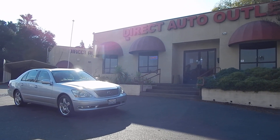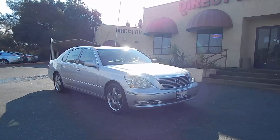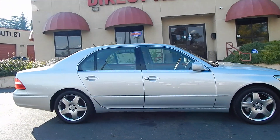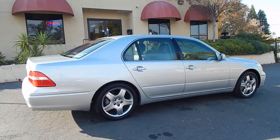Good afternoon folks, Ari here from Direct Auto Outlet in Fair Oaks, California. I've got this gorgeous 2005 Lexus LS430 flagship luxury sedan for you today. This will be a test drive and driving impression video as we get this vehicle on the road, put it through its paces and take you along with us for the ride so that you can see and hear everything we do.